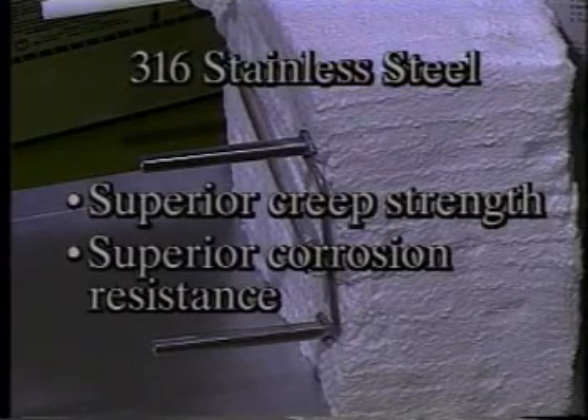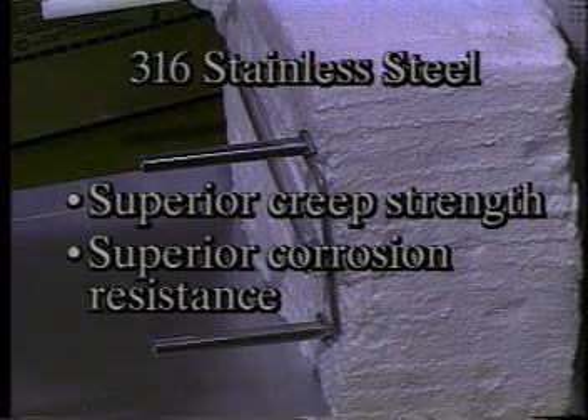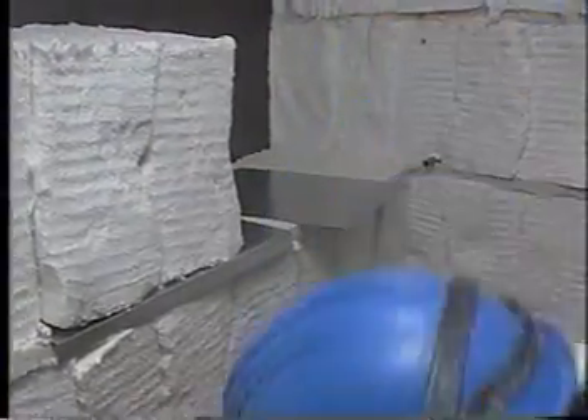The internal support system is made of 316 stainless steel, which offers superior creep strength and corrosion resistance versus 304 stainless steel. The Y module is available in 3 to 12 inch thicknesses and comes ready to install, complete with internal support system, stud, and nut.